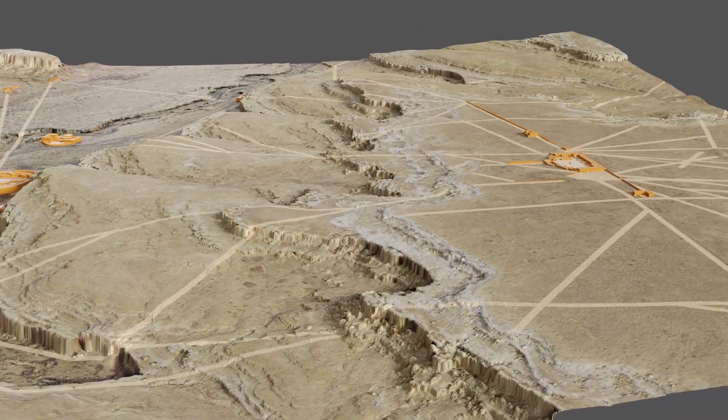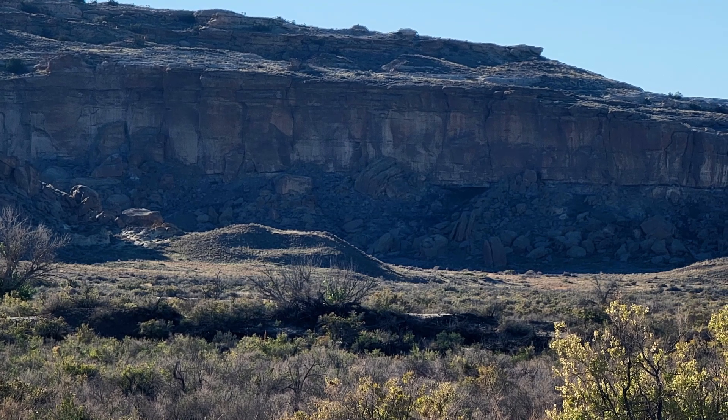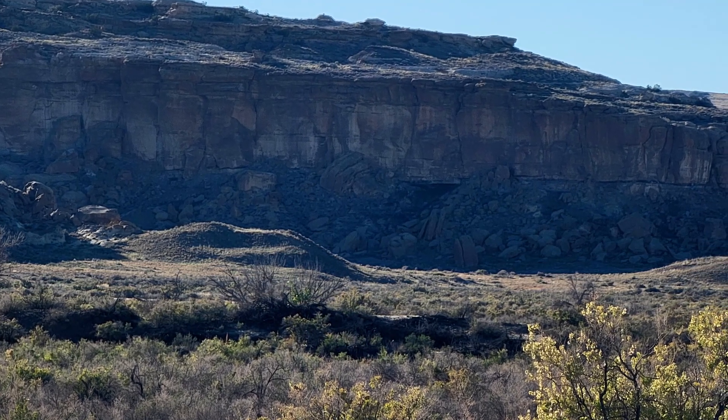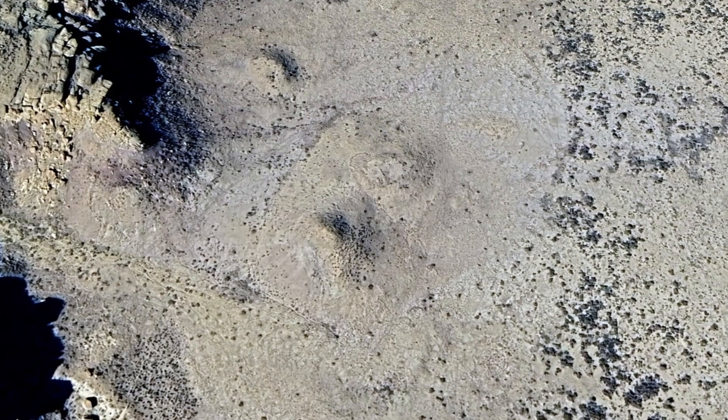The big thing was the pyramids — the Knoll Pueblos. Standing on the canyon floor looking up at them, we thought they were small great houses because they have that same profile. But when we got up on them there was a lot of head scratching, because a small great house, when it falls down, becomes basically a boulder field you can't walk on. These didn't have that problem.